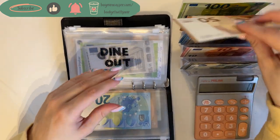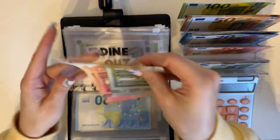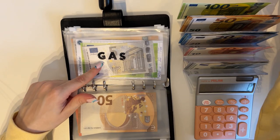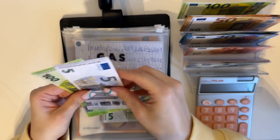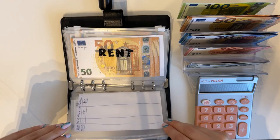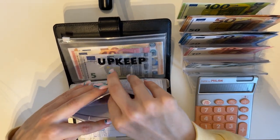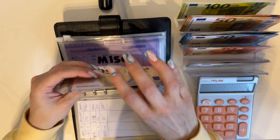Dine out is going to get 65 — so 50 and a 15 — giving us 65 in dine out. Gas is getting a 5, so we have 105 and then 110 in gas. Rent isn't getting anything, utilities also nothing. Miscellaneous is getting a 5 and we're adding that into spring, so we have 50, 70, 80, 85, 90 in spring.